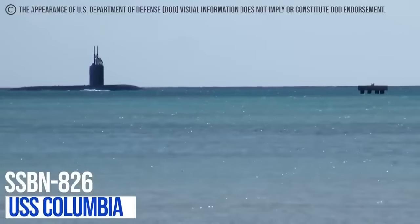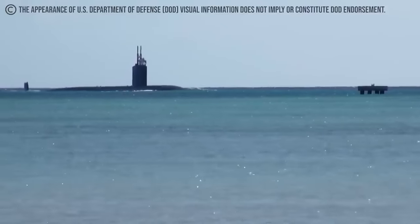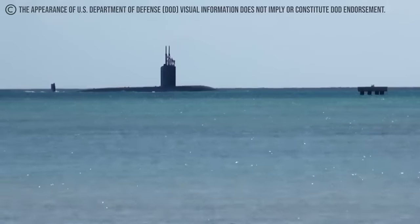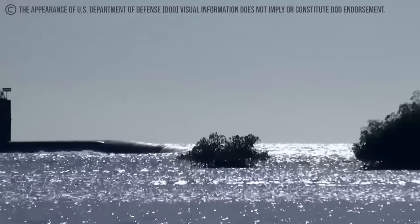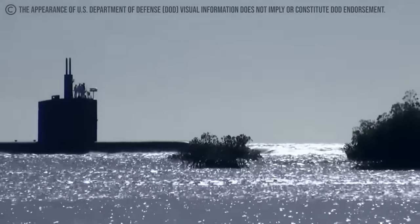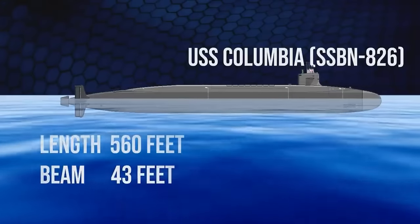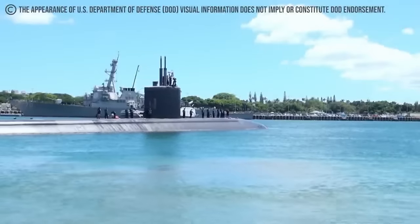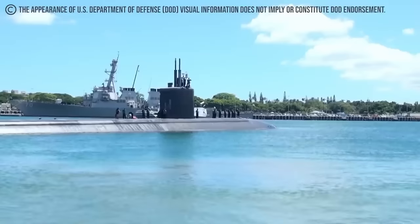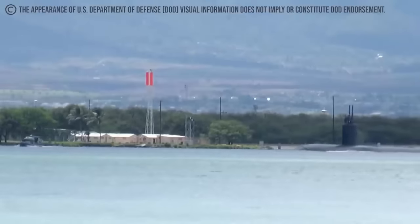Sometimes the very plan for a sea vessel is enough to strike fear into the hearts of everyone, such as the case of the USS Columbia SSBN-826. This yet-to-be-commissioned U.S. submarine is proposed to be the lead boat of the United States Navy's Columbia-class ballistic missile submarines and the Navy's first vessel to be named for the District of Columbia. The vessel is planned to succeed the Ohio-class SSBNs, marking a significant advancement in United States submarine capabilities. With a set length of 560 feet and a beam of 43 feet, the USS Columbia SSBN-826 is anticipated to be the most advanced submarine the United States Navy would have in its arsenal.